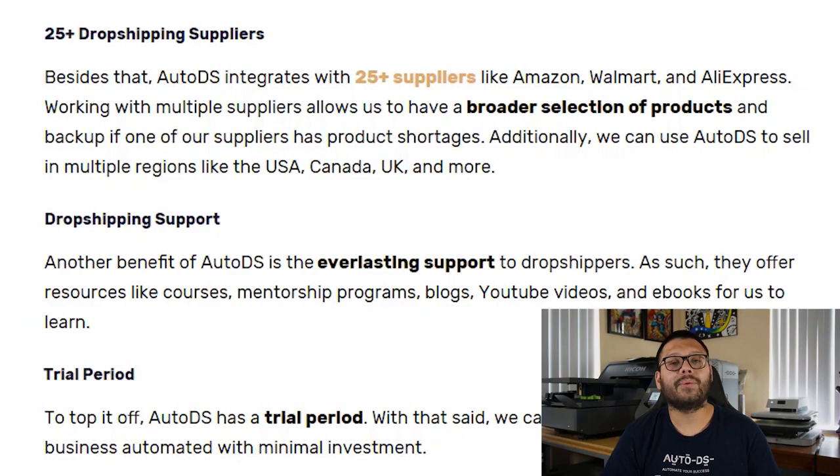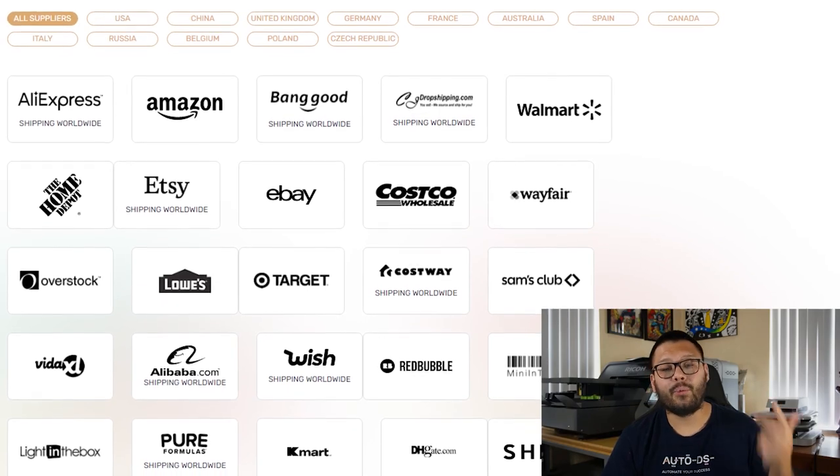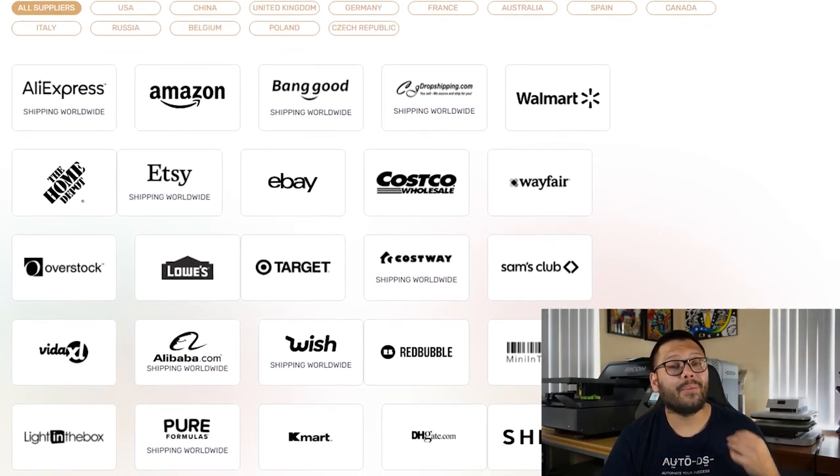There's also no shortage of suppliers when it comes to using AutoDS. AutoDS integrates easily with more than 25 of the most popular suppliers out there. Those suppliers include CJ Dropshipping, AliExpress, Wayfair, Target, Walmart, and more. This gives you access to an immense number of products in countless niches. Not only that, but you can sell in multiple regions too — places like the UK, the US, Canada, and more.